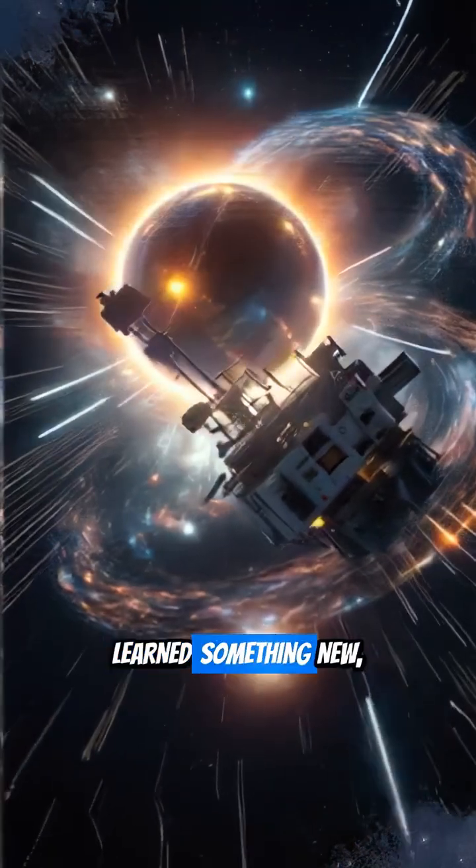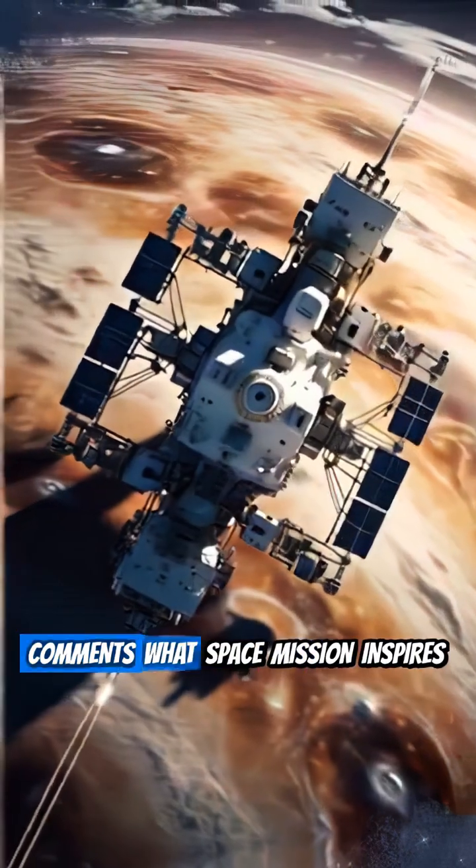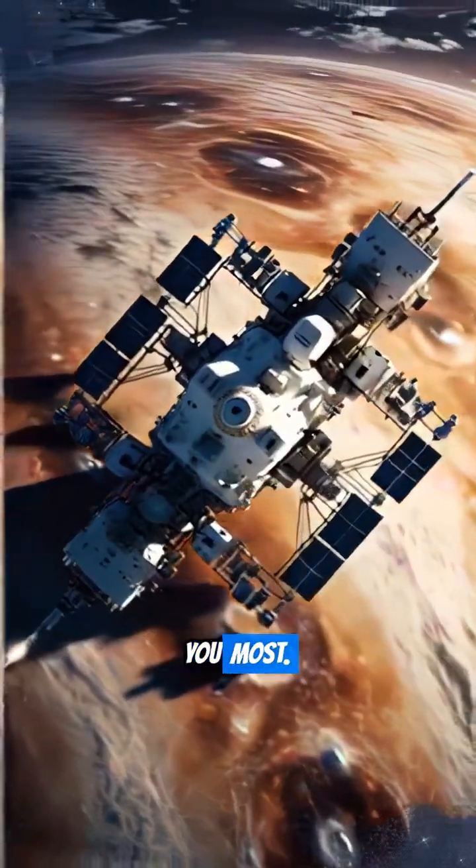Like this video if you learned something new, follow for more cosmic journeys, and tell us in the comments what space mission inspires you most.